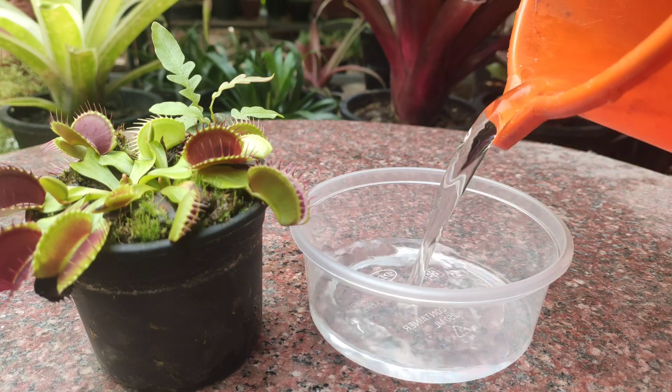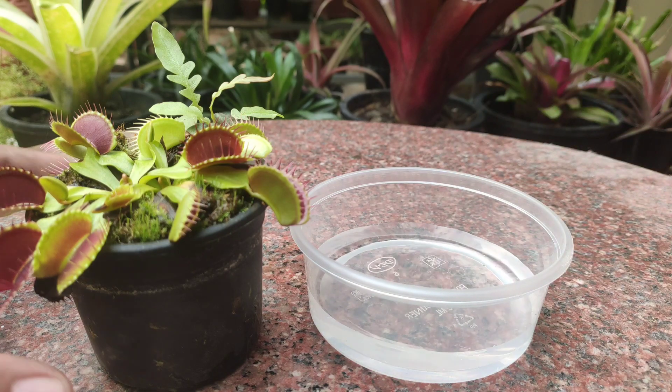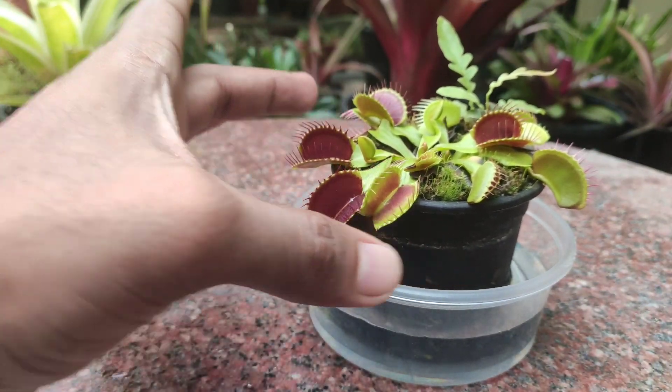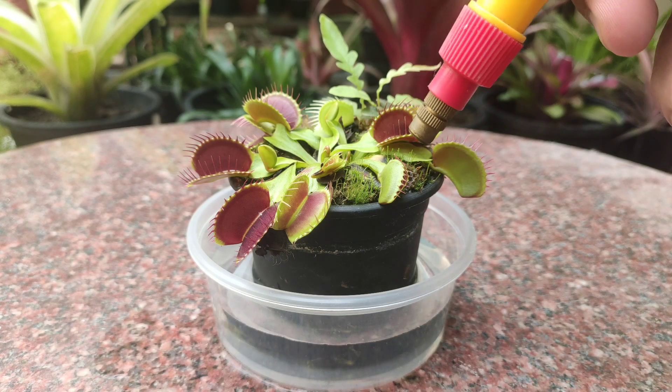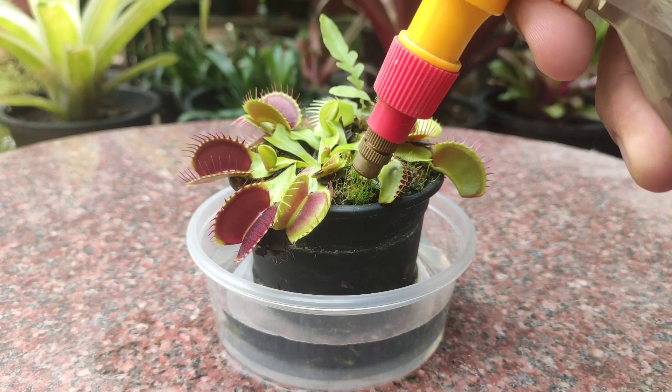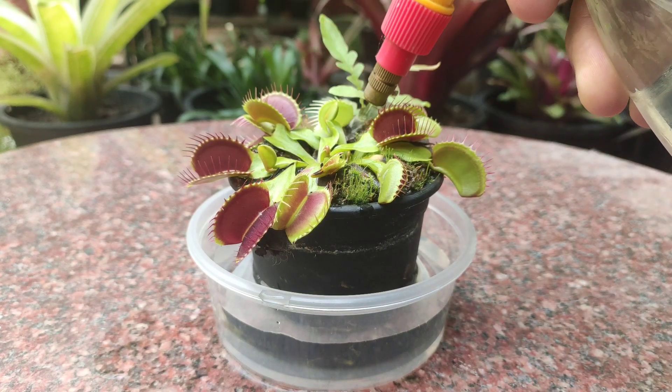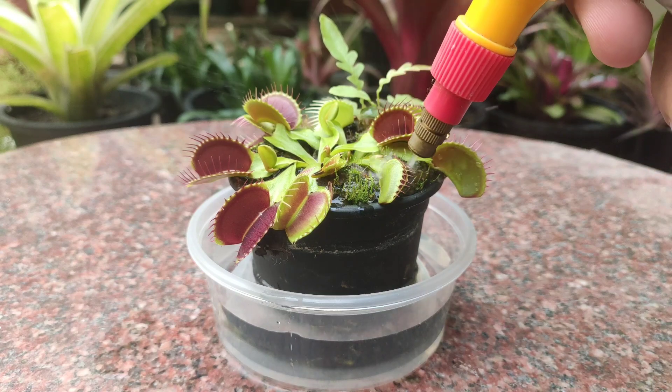Next on our list is water, which is one of the most important factors. They require a very clean source of water with a PPM value below 50, and you should always maintain very high moisture content in the medium. To mimic the wetland or bog condition for the root zone, you can place your plant in a plastic tray filled with water no more than one inch in depth. Always refill and maintain this water level. To leach out any mineral buildup within the medium, occasionally water from the top carefully without disturbing the traps. If your plant receives rainfall, this step can be avoided.